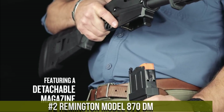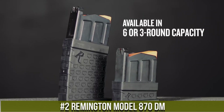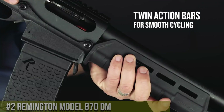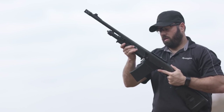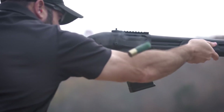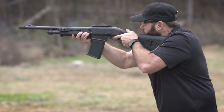Number 2: Remington Model 870DM. The KSG-25 is a powerful shotgun ideal for tactical and home defense use, while the 870DM is a versatile shotgun suitable for hunting, clay shooting, and personal defense. The KSG-25 is chambered in 12-gauge and features a 30.5-inch barrel, dual magazine tubes that can hold up to 20 rounds, and a durable polymer frame, designed to provide rapid and accurate firing in high-pressure situations, making it a great choice for law enforcement officers, military members, or civilians.